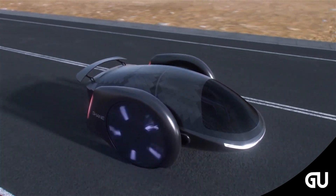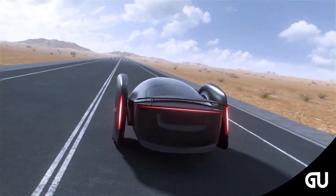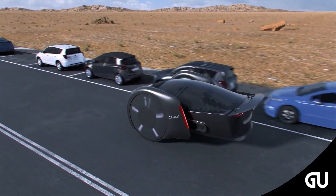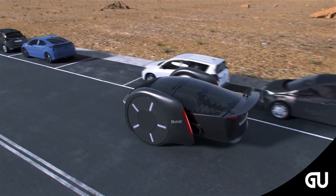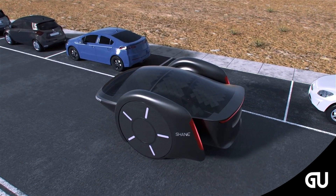Inside, no steering wheel can be seen, which gives the impression that the hoverboard electric car may be driverless and autonomous. It can also accommodate up to five people in its bucket seats, and the rear looks dedicated to vehicle storage in case the passengers want to bring equipment for their travel or commute.